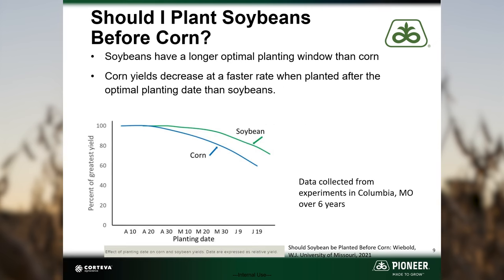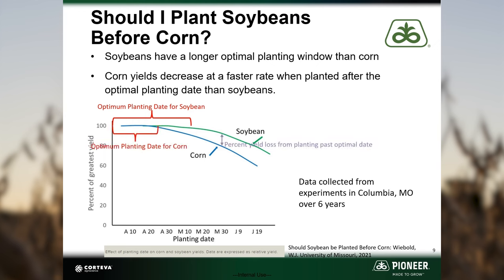One question I've gotten is: should I plant soybeans before corn? Corn has a shorter optimal planting window compared to soybeans, and the yield penalty for planting corn late is greater than for soybeans. So don't delay your corn planting to get soybeans in the ground.